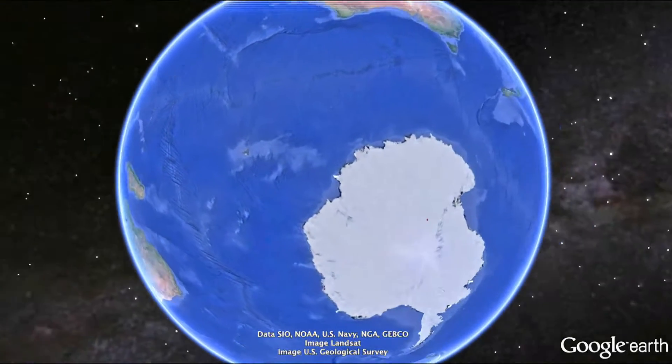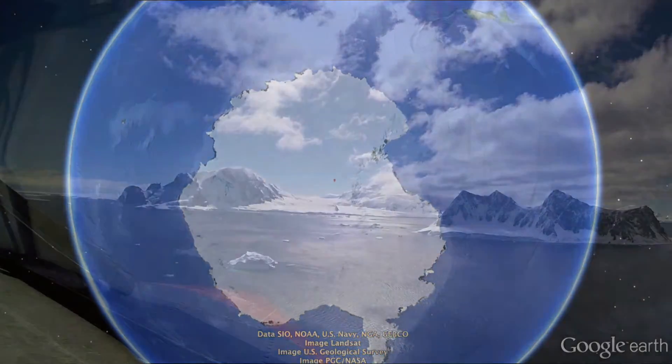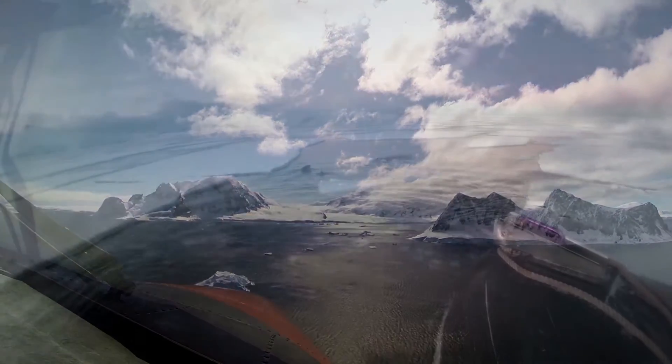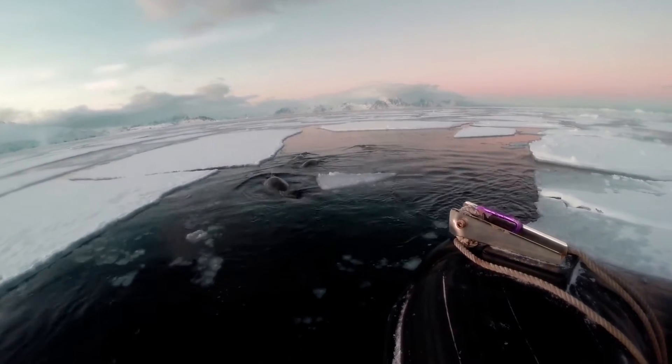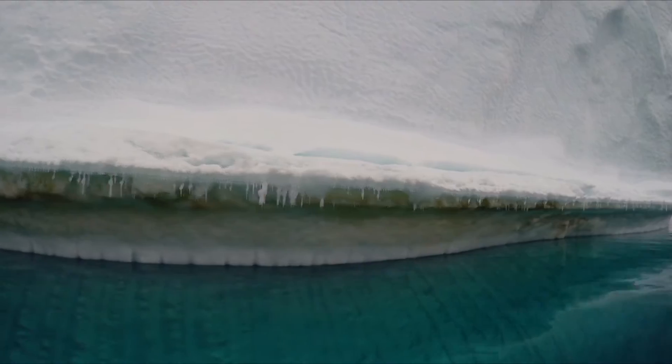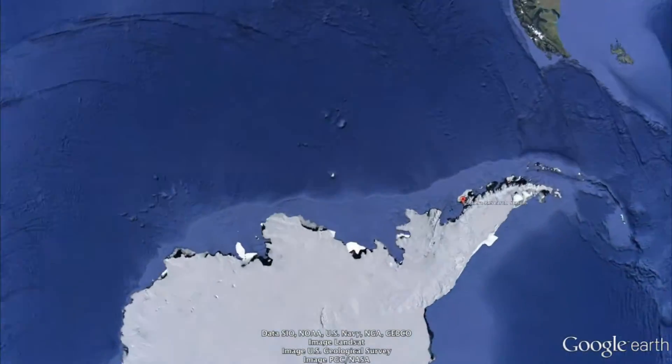Welcome to the windiest, coldest and driest continent on Earth. Antarctica is a unique and special place. The wildlife is so abundant and untouched by humankind. But can you hear this? The environment is slowly melting away.